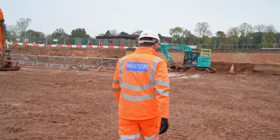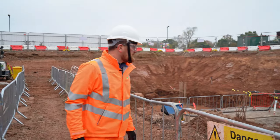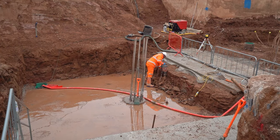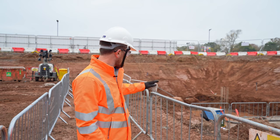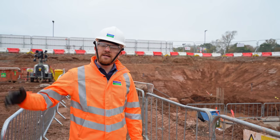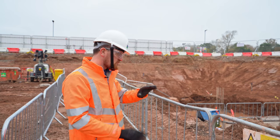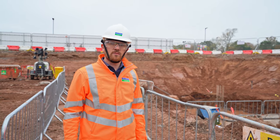Behind me is where we are constructing the sump of the new tank. We've recently completed the 77 piles that will hold the base of the tank, and we're starting to excavate and expose the rebar from the tops of the piles to connect the base of the tank into. That area there will be the lowest part of the tank, so once the tanks are cleaned using the tipping buckets, all of the solids and the leftovers will be drained down into that sump and pumped back to the existing storm returns well at the start of the works.